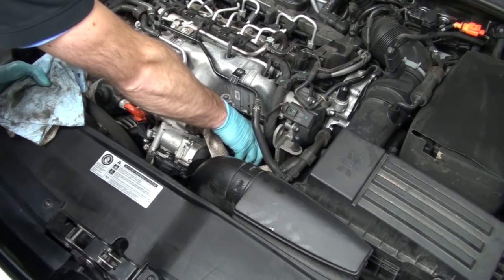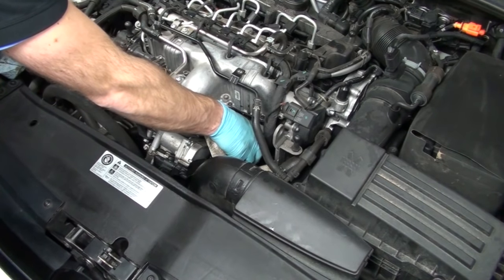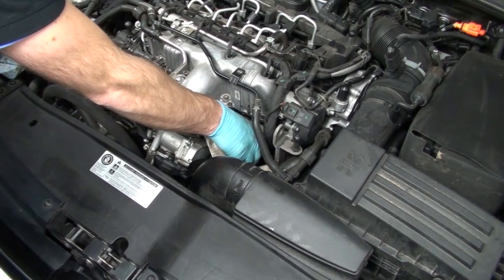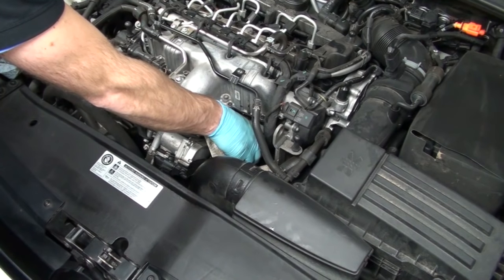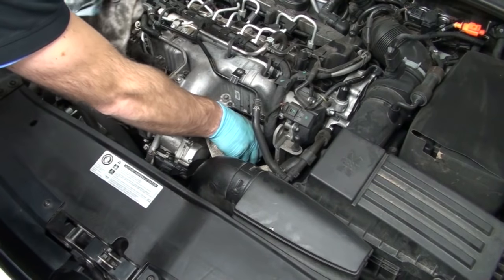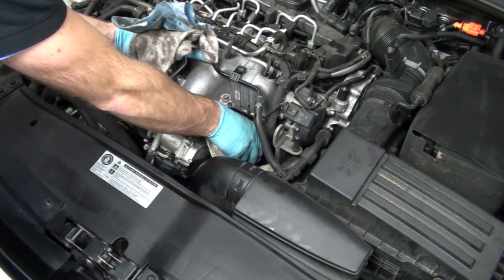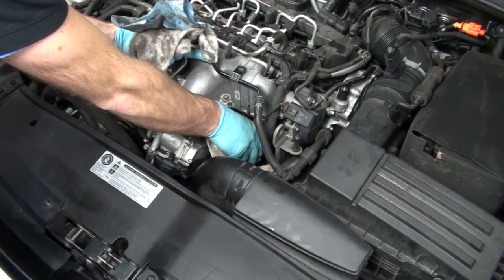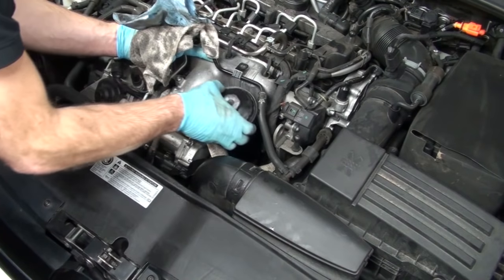Once I have the oil filter housing cover loosened, I like to actually pull it up and allow the filter and cover to drain a little bit. You can wait anywhere between 15 to 20 seconds, and this will help minimize any dripping onto the engine or down to an area where you can't clean it off. Have some old rags handy and the drain pan nearby so you can put the filter right away and minimize dripping as much as possible.